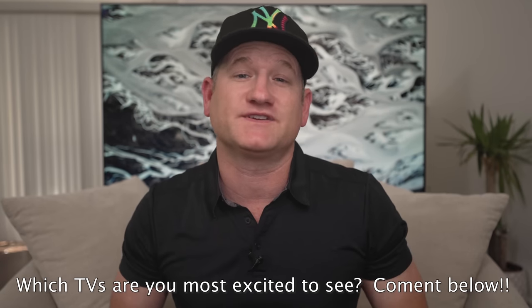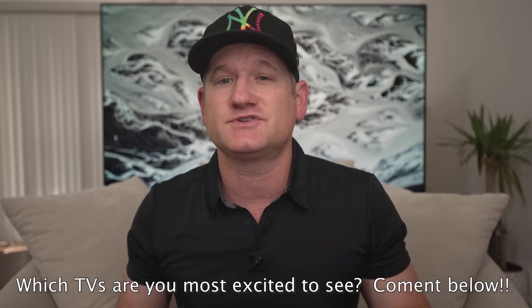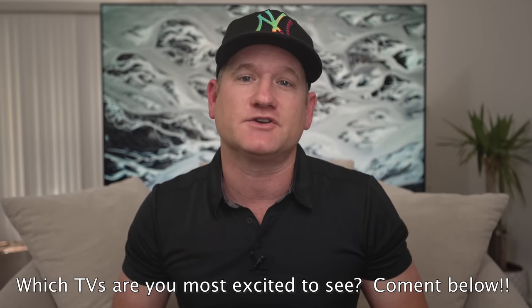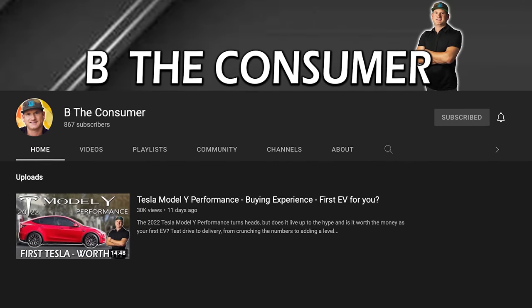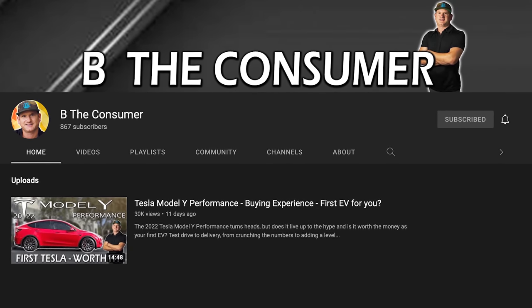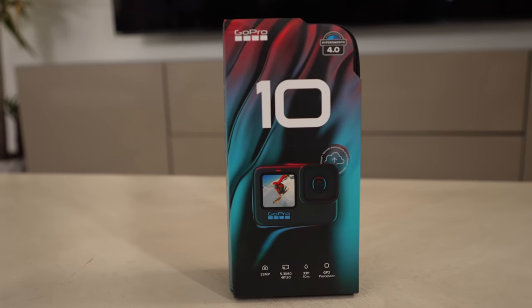With all the hype on some of these TVs, I'd like to know what products you're most excited for — the larger OLEDs, QLEDs, or some of the new smaller QD OLEDs from Samsung or Sony. Let me know in the comments. And new to 2022 is BeTheConsumer, my new channel where I test and review all consumer products. Check out the new videos on the Tesla Model Y Performance and the GoPro Hero 10. Both are up now and many more to come.